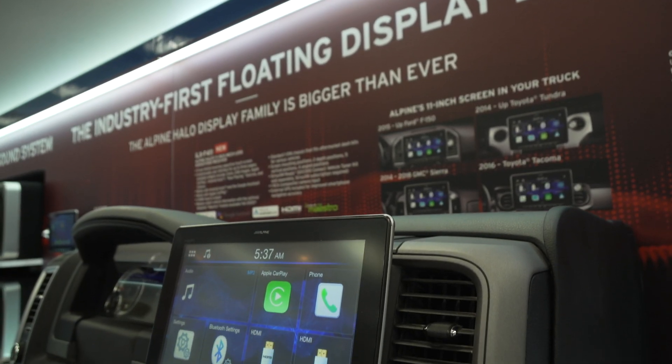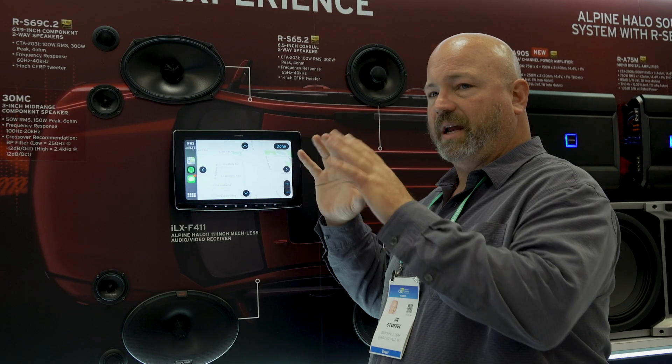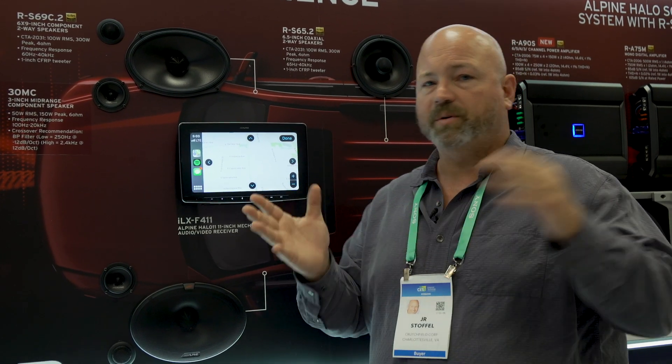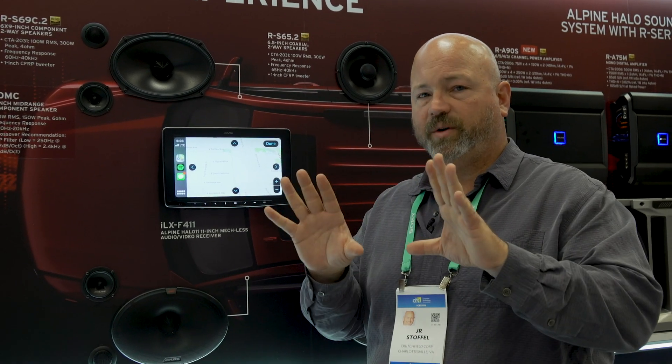Two years ago when I was here, Alpine showed me the first modular screen stereo I had ever seen. There is a single-DIN chassis behind the screen with a 9-inch screen on the Halo 9 that they debuted two years ago. I was just out on the rest of the floor at CES, and I've seen lots of other car stereo companies making similar stereos with that sort of floating, large 9-inch, 10-inch screen.